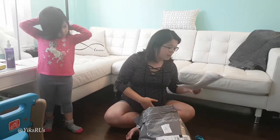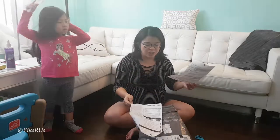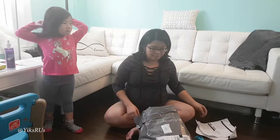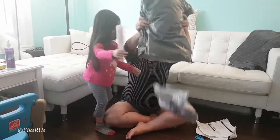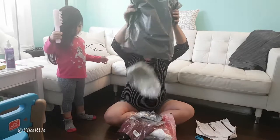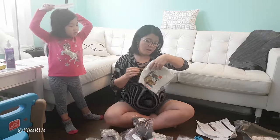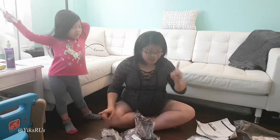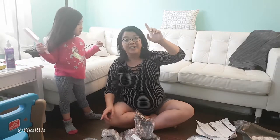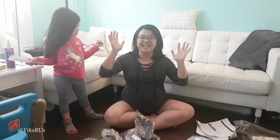We got a little bit for everyone except for Daddy this time. Daddy last time we got him jeans and he didn't need more clothes. I bought some things for myself, some items for Ginevra, some items for our little Nacho, and one item is a gift for our birthday party today — that's why I have to get this done now.